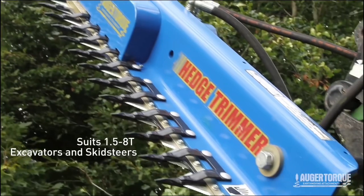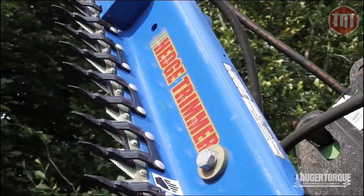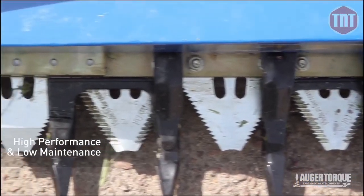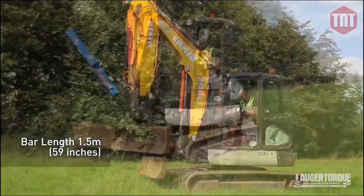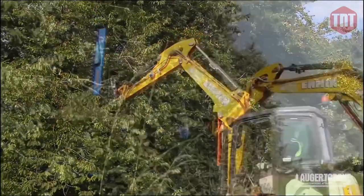The Auger Torque hedge trimmer is the perfect addition for 1.5 to 8 ton excavators and skid steer loaders, and offers a variety of motor sizes to suit your application. Attaching to an excavator provides extra long cutting reach, gaining access to those taller trees and deeper hedges. The newly designed skid steer mounting frame allows you to quickly switch the hedge trimmer between left and right sides of the parent machine.